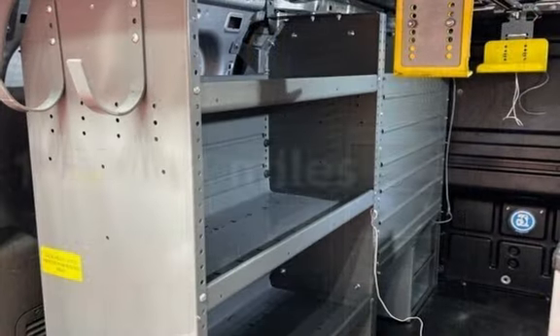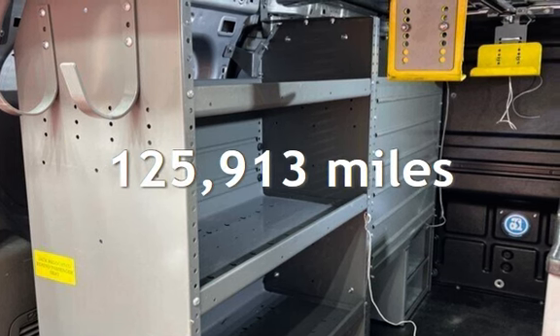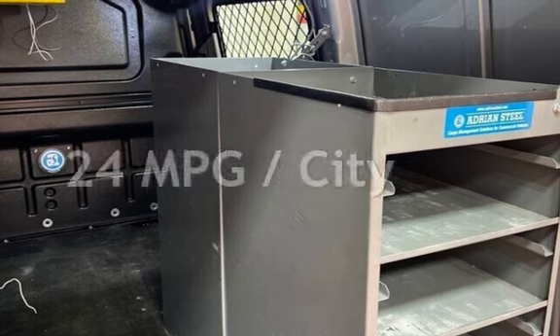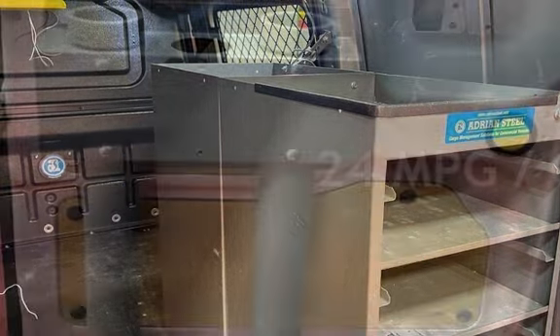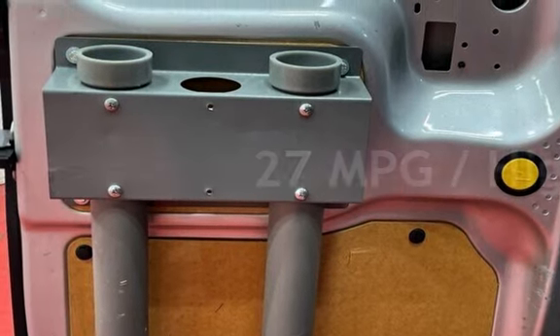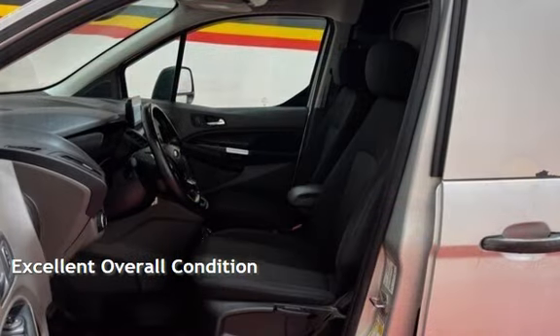This Ford has less than 126,000 miles on the odometer. Estimated fuel economy for this vehicle is 24 miles per gallon in the city and 27 miles per gallon on the highway. This vehicle is in excellent overall condition.